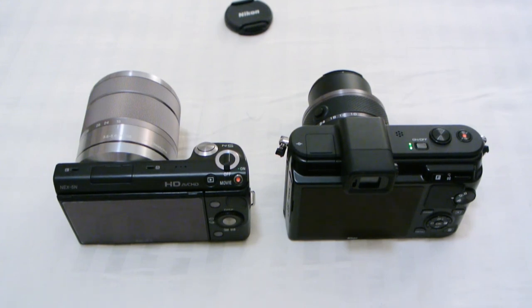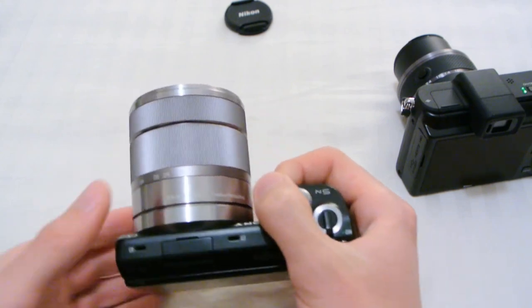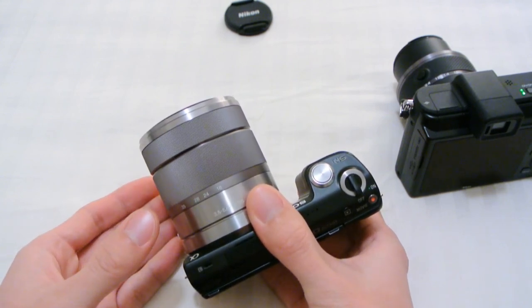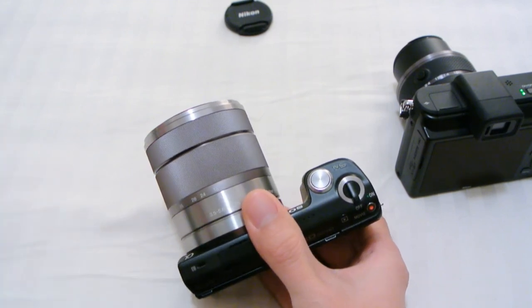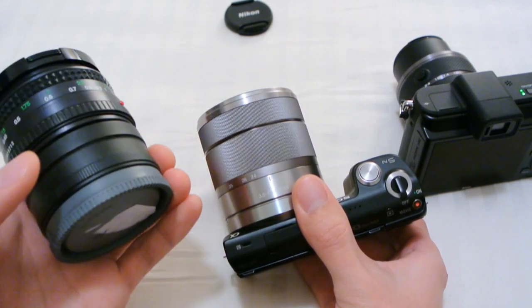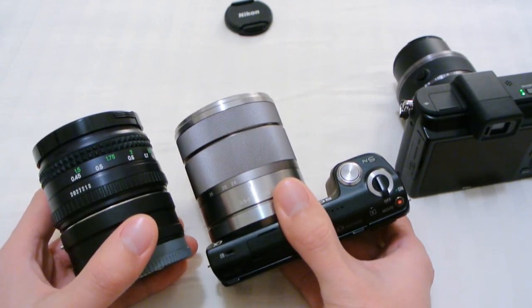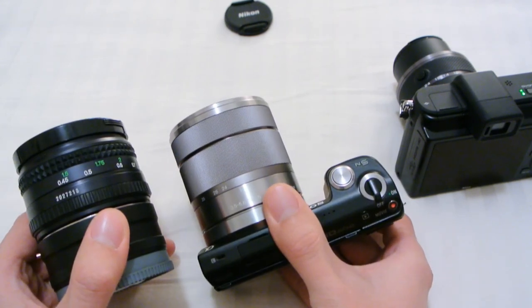Now let's talk about using legacy lenses. This is a strong point for the NEX series. The NEX has a 1.5 crop factor sensor, which means you can use a lot of legacy lenses and still have the focal length be pretty usable. A 50mm — for example, this Minolta 50mm f1.7 — with an adapter will become 75mm with the APS-C sensor, so that could become a portrait lens. If you get a 35mm, it becomes 50mm and you can use it as a standard prime lens.